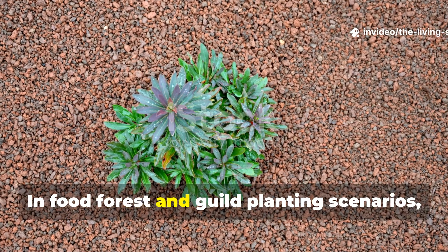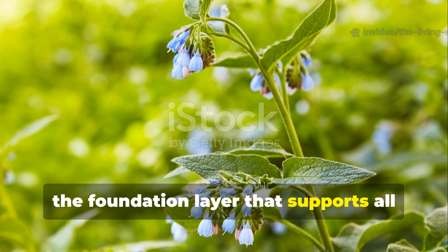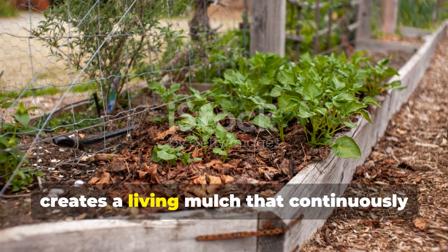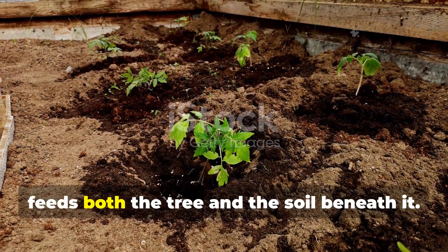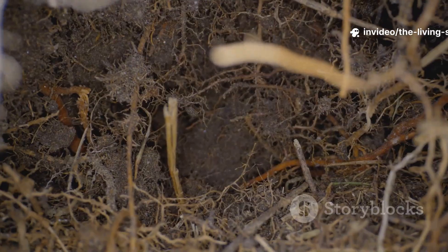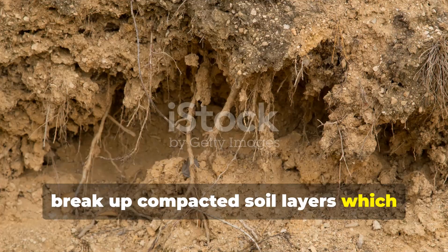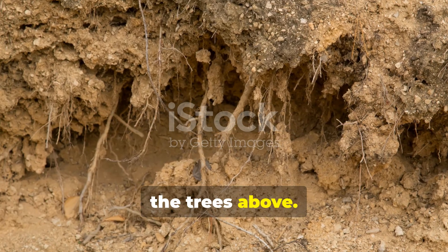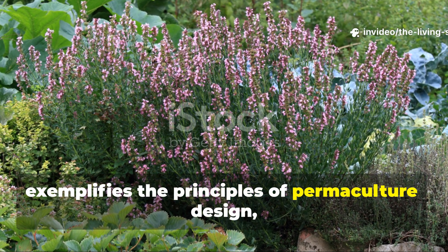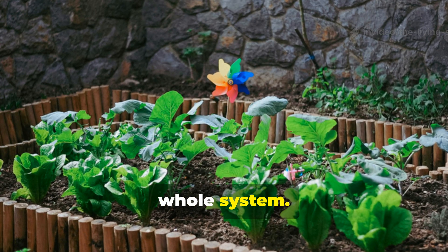In food forest and guild planting scenarios, perennial soil builders serve as the foundation layer that supports all other plantings. For example, comfrey planted around fruit trees creates a living mulch that continuously feeds both the tree and the soil beneath it. The deep roots of comfrey also help break up compacted soil layers, improving drainage and root penetration for the trees above. This symbiotic relationship exemplifies the principles of permaculture design, where each element serves multiple functions and supports the health of the whole system.